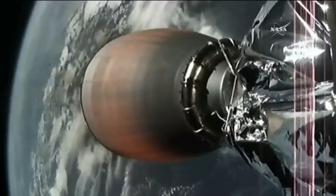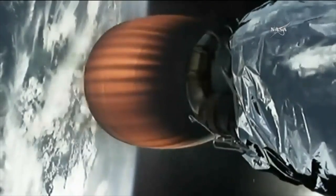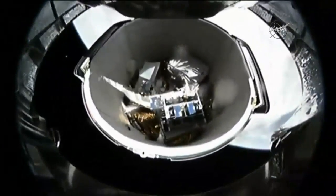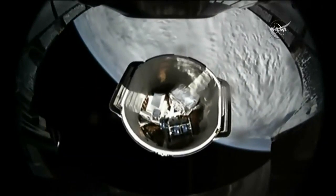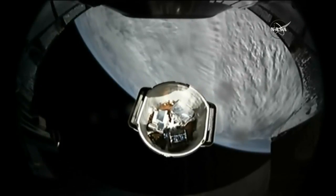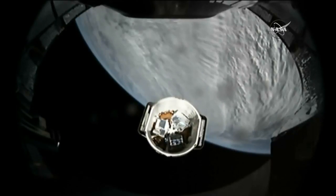Second stage trajectory nominal. Dragon separation confirmed. And we have confirmation of Dragon separation — you can see this shot on your screen now. Inside the trunk you can see some unpressurized cargo that will be making its way to the space station.